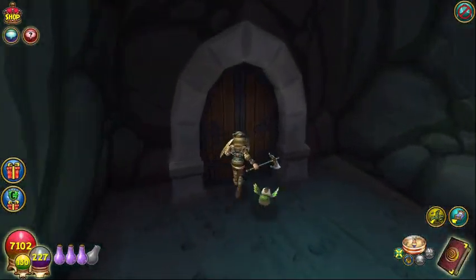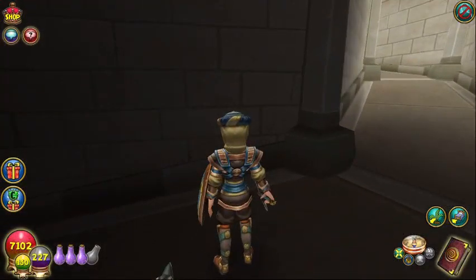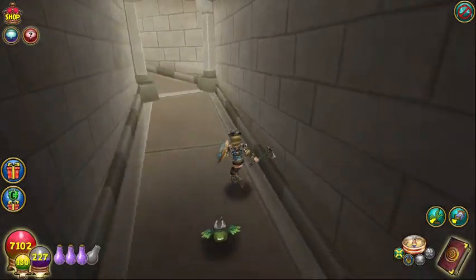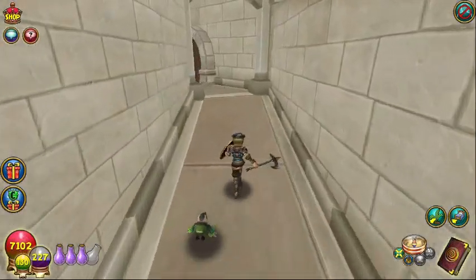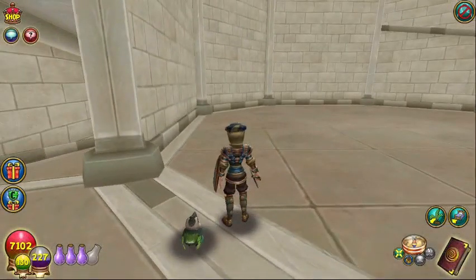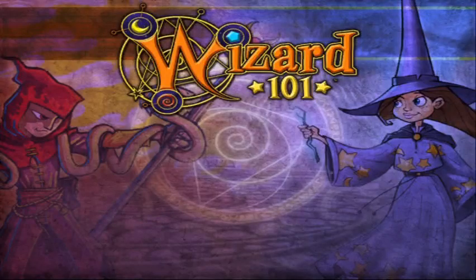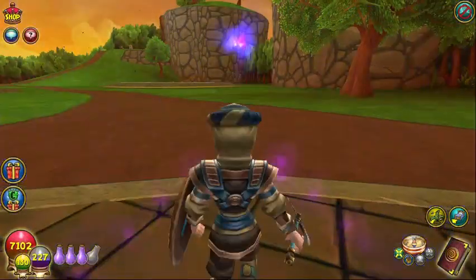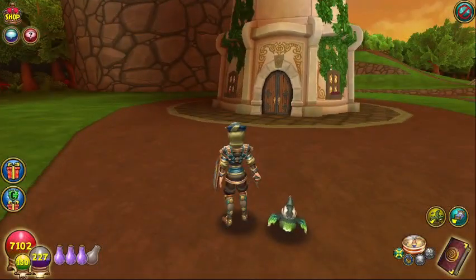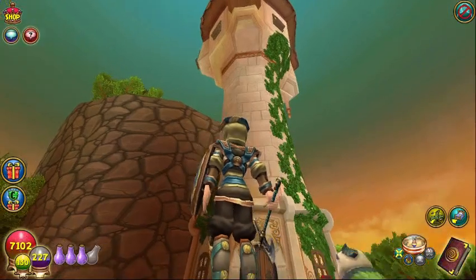Here we have a secret entrance. But what is it a secret entrance to? Let's go check it out. A big giant — this looks like a tower room. And we've got a door. Let's go on out here and see. I know where that secret entrance led us — lookie there. That is a back door, basically, for Rapunzel's Tower.